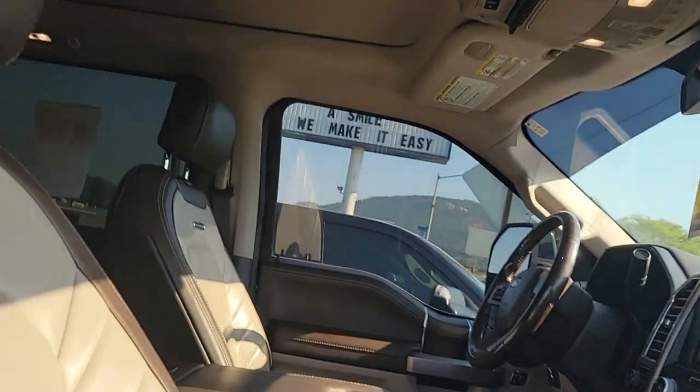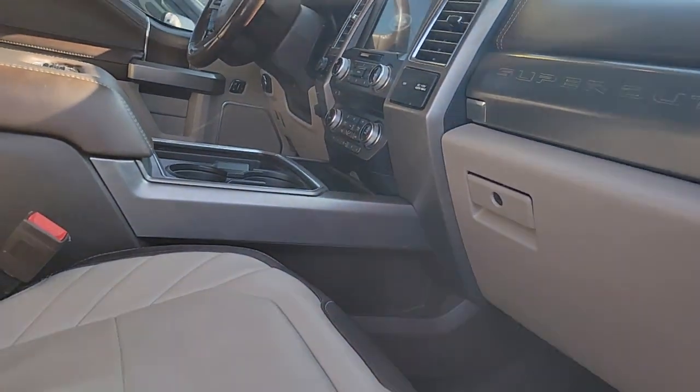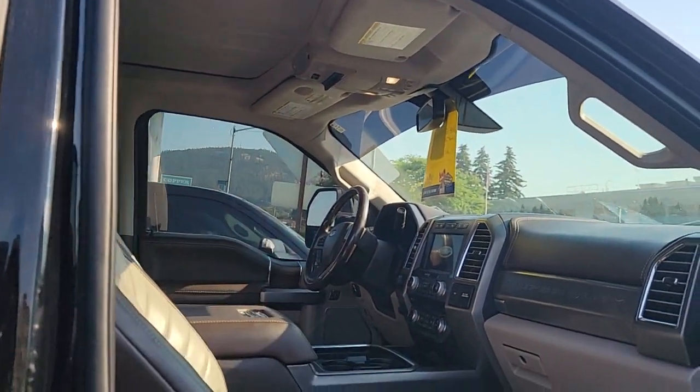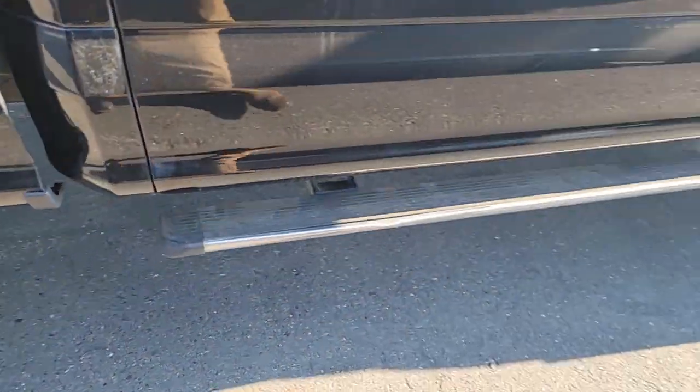You do have heated and cooled seats, a panoramic sunroof, massaging seats, and plenty of other accessories and plenty of auxiliary switches so you can hook all sorts of stuff up to it afterwards. Watch those running boards pop back up — love that.